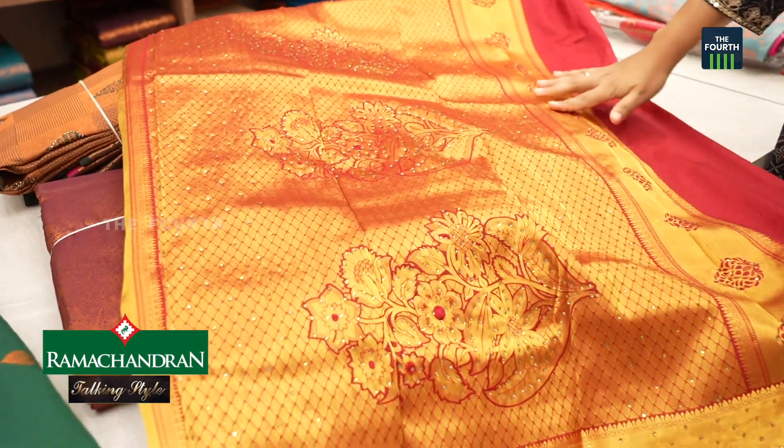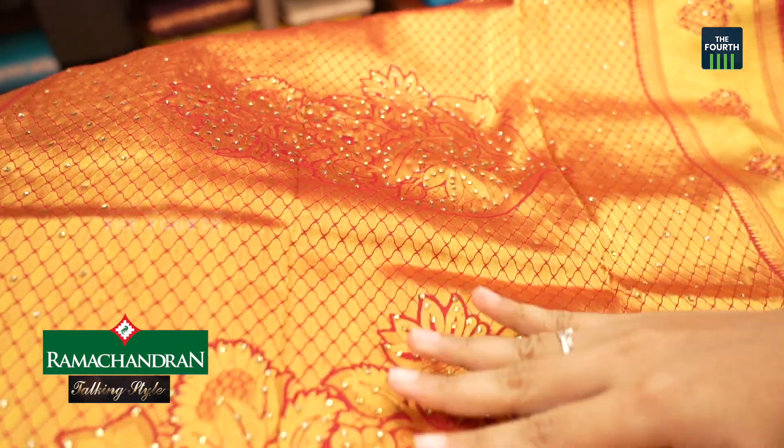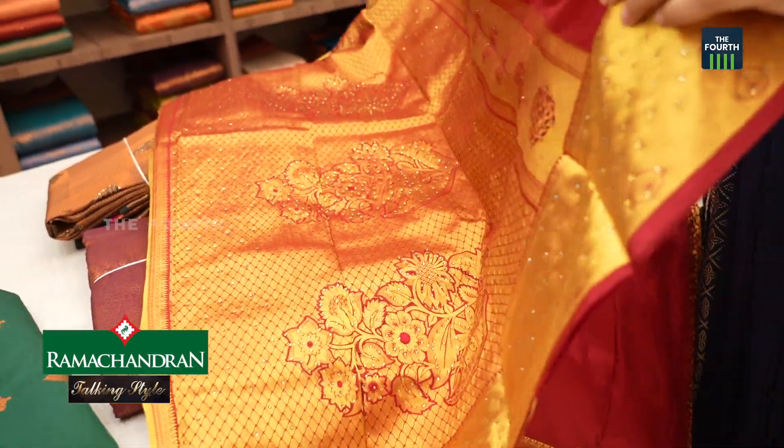We have made a lot of designs and we have a lot of wedding collections here.